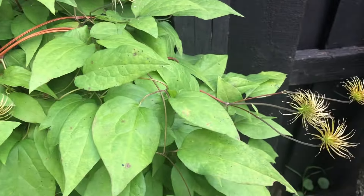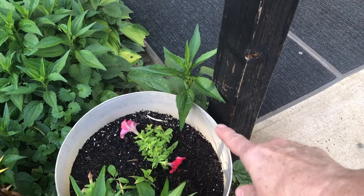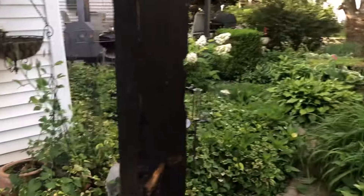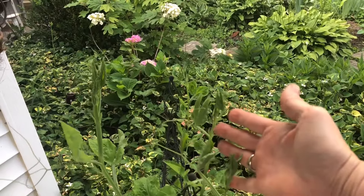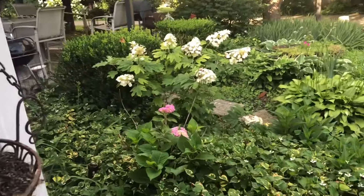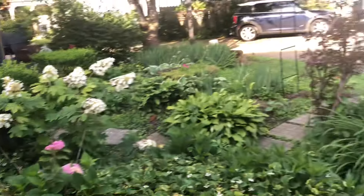Now we're coming around to the back door. What I wanted to show you around here - I have planted moonflowers in this container and this container over here. That will come up and just cover the walkway with moonflowers. But look at our sweet peas - our sweet peas are getting ready to bloom. And look at the hydrangea and the oak leaf hydrangea over there, all newly planted.